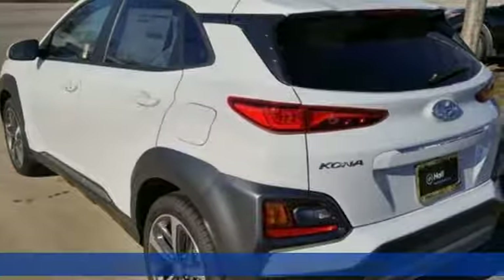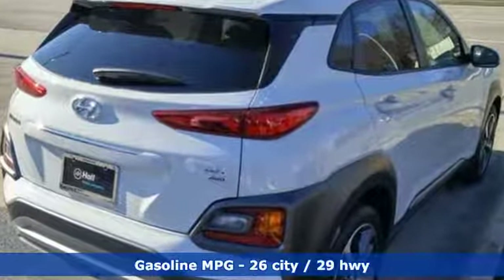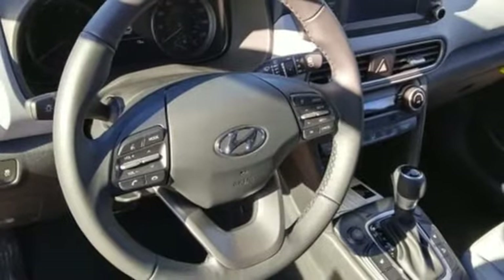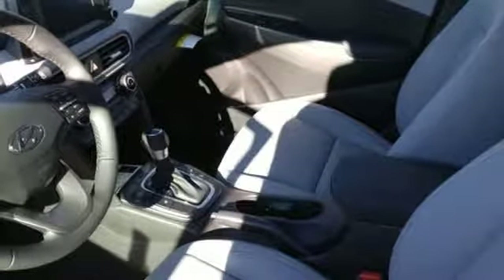It comes with all the amenities you need: automatic transmission, front heated leather bucket seats, streaming audio, auto dimming rear view mirror, leather steering wheel, power heated mirrors, external memory control, power sliding and tilting sunroof, doors and push button start proximity key, and turbo inline four cylinder engine.